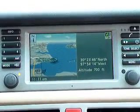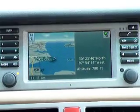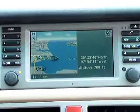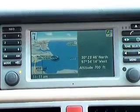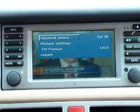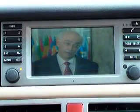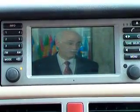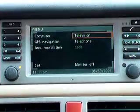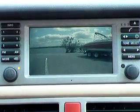Some of the benefits of retrofitting the 2003-2004 Range Rover with the BMW TV Video Module, which was only an option in the Euro Range Rovers originally, is the capability to have television on your navigation screen, DVD input or video input on your navigation screen, television or DVD output to headrest monitors, but also the capability for rear backup camera when you put the car in reverse.